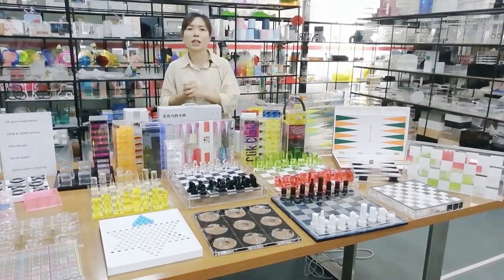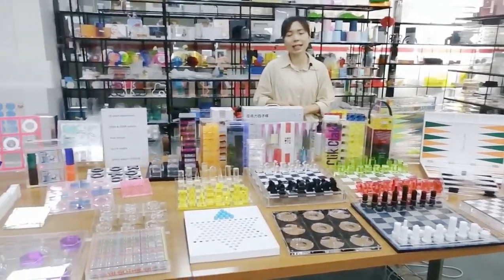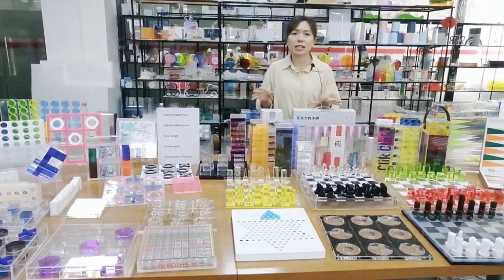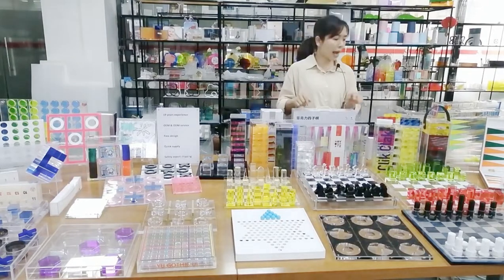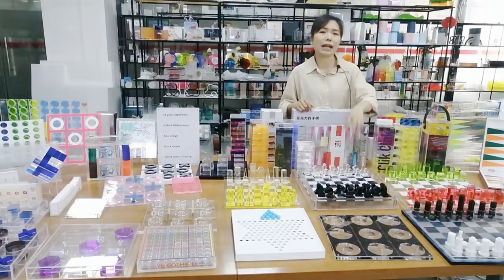The most important and most special thing about our team is that we are good at customizing. Customers can make their products more personalized — they can add a logo to the products, and also customize the color.